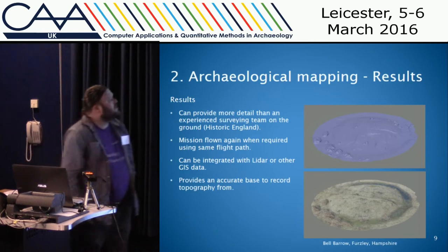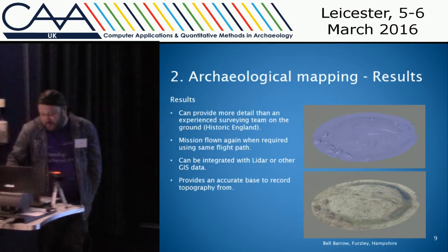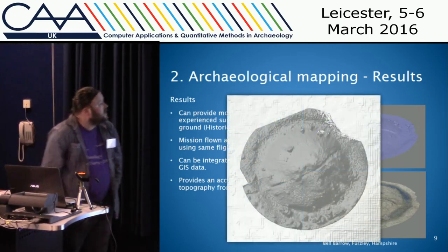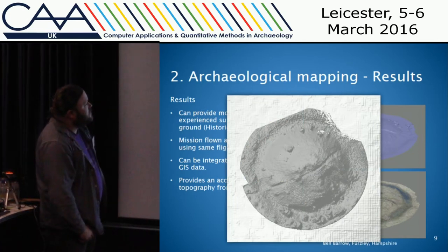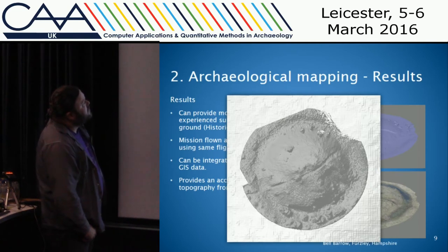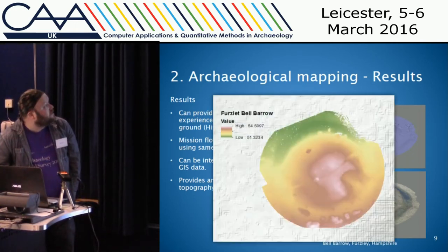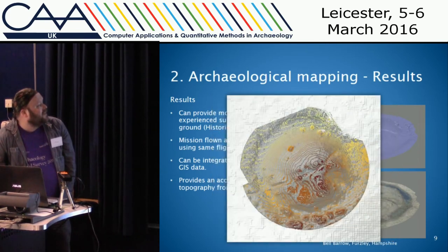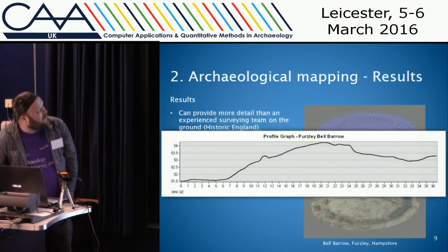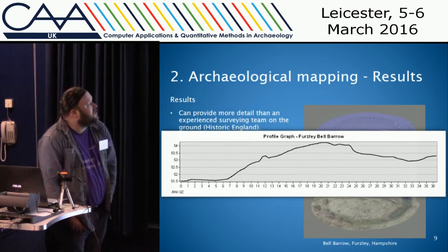Here are some examples of a flight I did over a round barrow in Hampshire. You can import this data into GIS — this is my digital elevation model overlaid over the 25-centimeter LiDAR data, and you can see how much more detail you're getting from the photogrammetry than from the LiDAR. You can also do various GIS operations such as adding contours, and do profiles through the barrow.